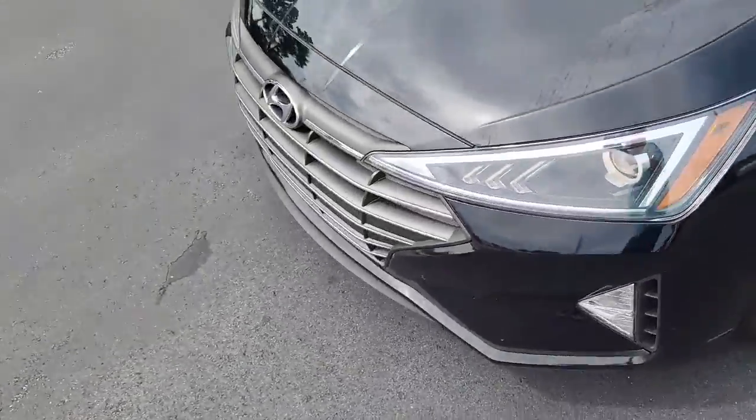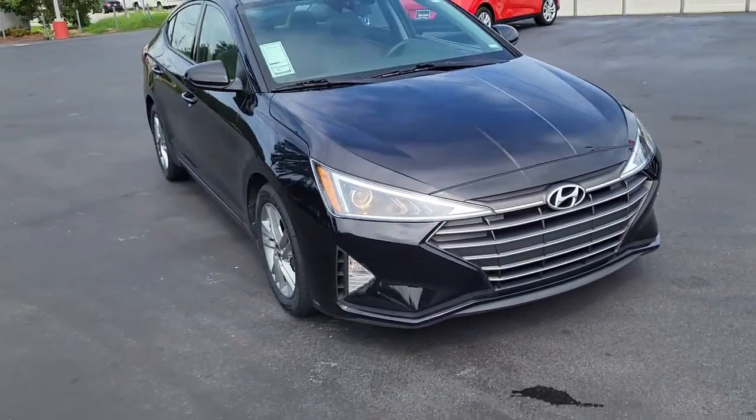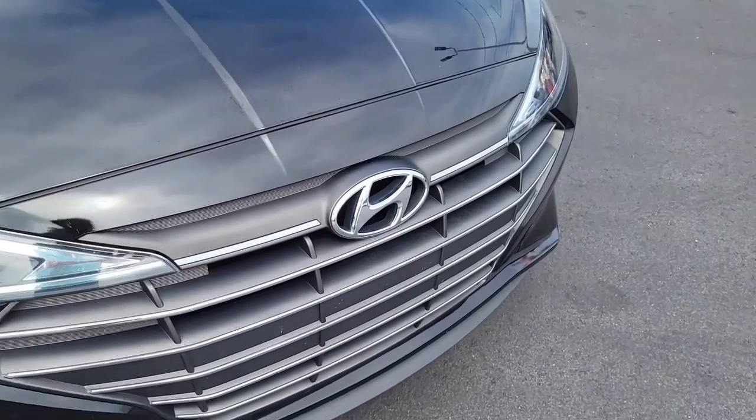This is a 2020 Hyundai Elantra. If there are any interest or questions about this vehicle, please visit us on our website at CartownKiaFlorence.com. Or better yet, just come on in and take it for a test drive.